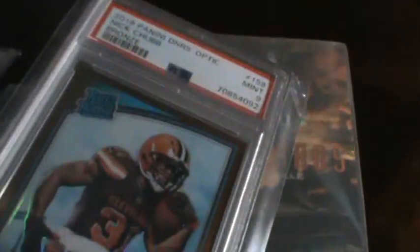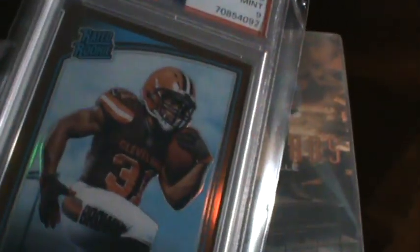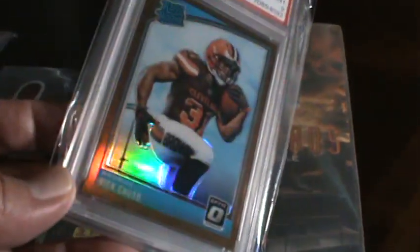This one is a PSA 9. I picked this up for about $40. I wanted a 10, but they don't come up all the time, and when they do they're more expensive. I just wanted a copy for my personal collection, so I grabbed it for $40.